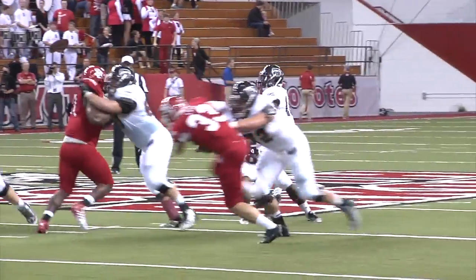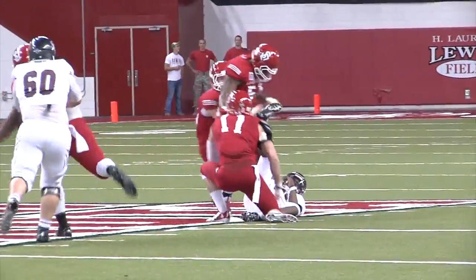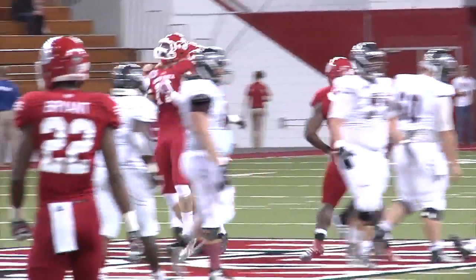From the gun, Harris play action fake as there's a holding penalty coming and Starr will get the sack. He'll get the sack back in Missouri State territory.